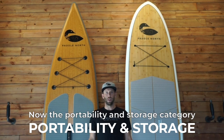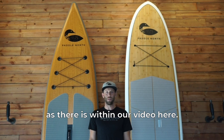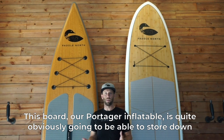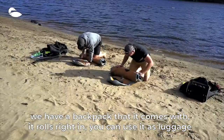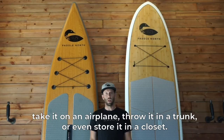The portability and storage category should be about as obvious a difference as there is within our video here. This board — our Portager inflatable — is quite obviously going to be able to store down and pack in a much more compact size. We have a backpack that it comes with; it rolls right in and you can use it as luggage, take it on an airplane, throw it in a trunk, or even store it in a closet.